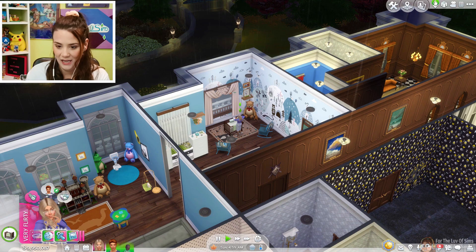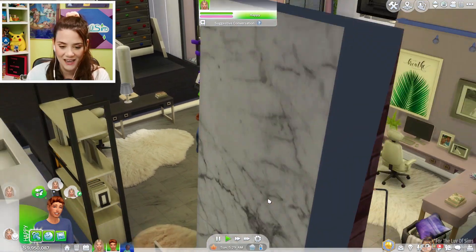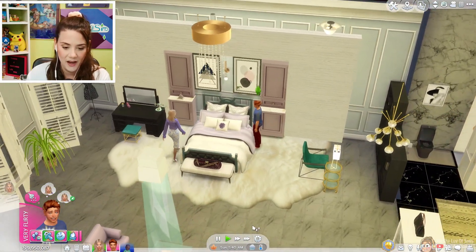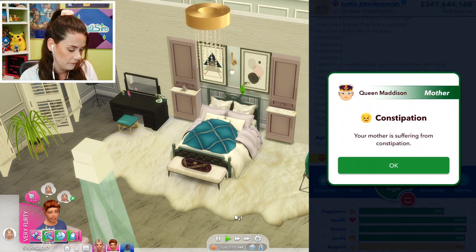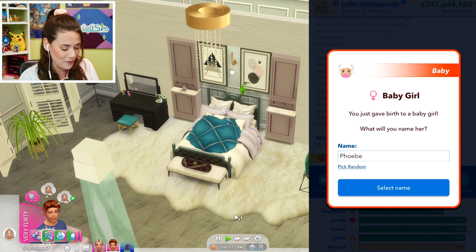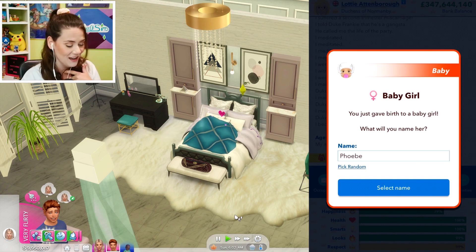I'm going to get her to go upstairs and try for babies again. They've lost their baby and they're going to try again to expand their family. I'm actually going to age her up again — I wasn't planning on aging her up this much but I want to see if we keep the baby. If we lose the baby we will age her back down and try IVF. Your mother is suffering from constipation. You just gave birth to a baby girl! Oh my gosh, I actually love the name Phoebe. Wouldn't Phoebe be so cute? I love that name.